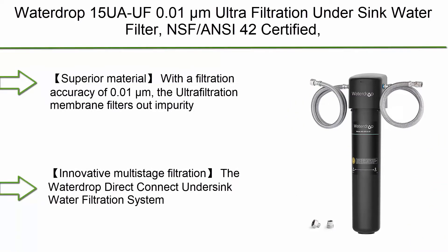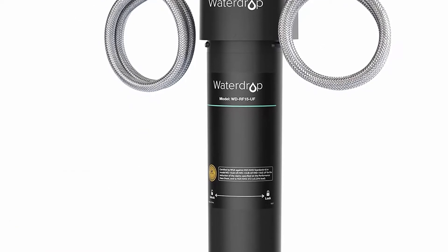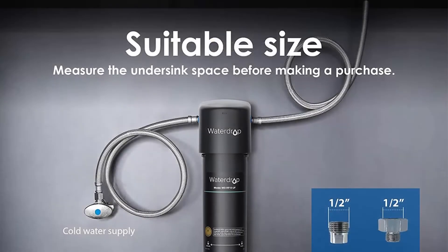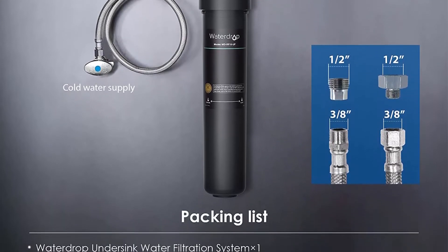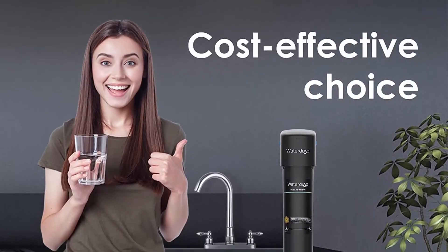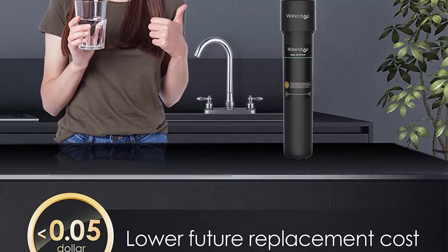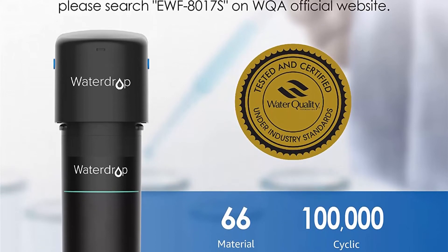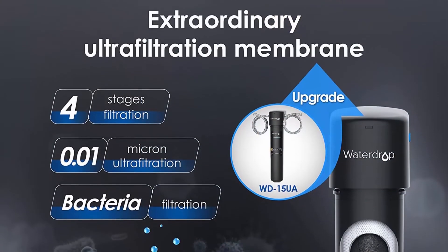Top 4: Waterdrop 15UAF 0.01μm Ultra Filtration Under Sink Water Filter, NSF/ANSI 42 certified, direct connect to kitchen faucet, 16K gallons high chlorine reduction capacity, ideal for renting, USA Tech. With a filtration accuracy of 0.01μm, the ultrafiltration membrane filters out impurities larger than 0.01μm. Activated carbon block and advanced filter media ensure efficient and safe filtration. KDF keeps the filter sanitary. Lead-free, BPA-free materials certified by WQA against NSF-372 standard.